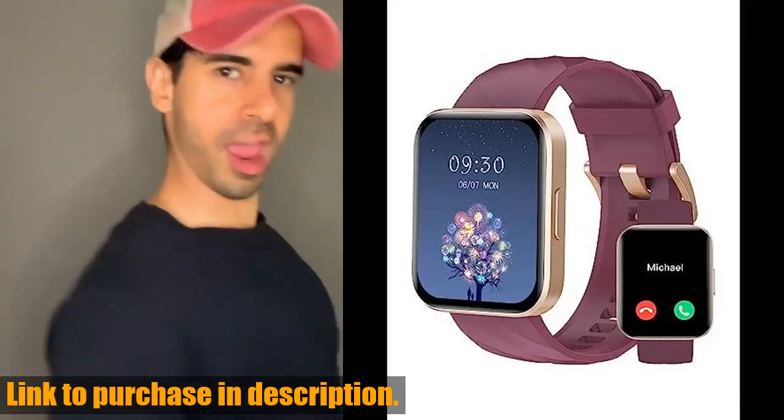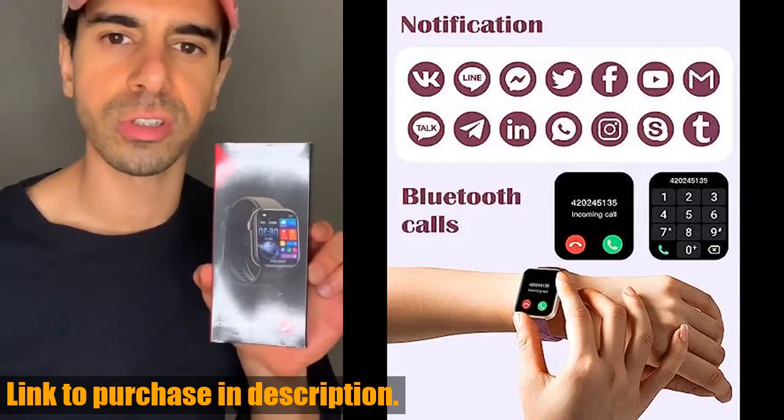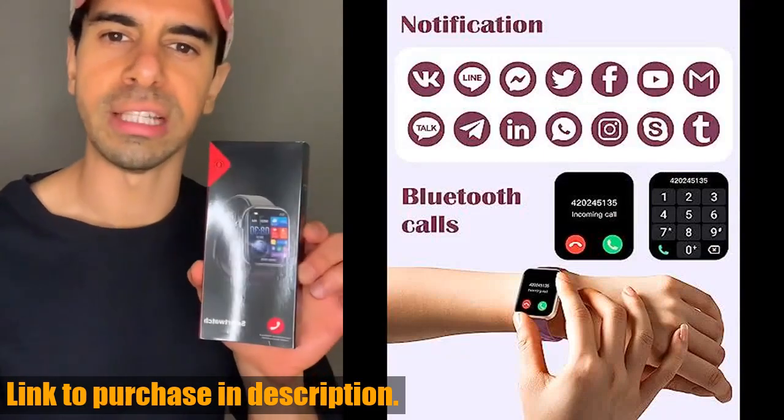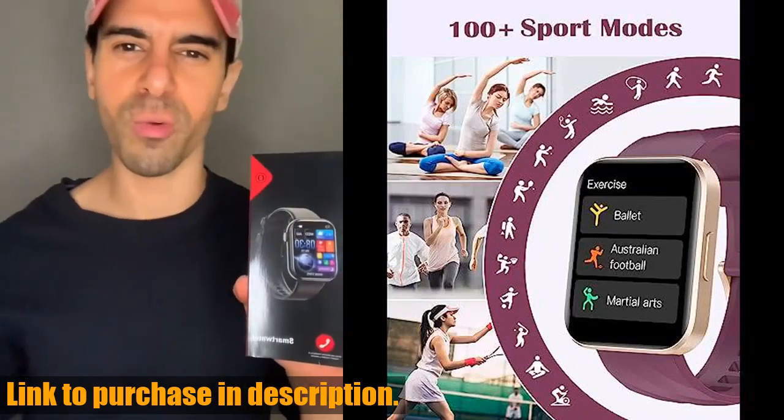Hey there, tech enthusiasts! Welcome back to Tech24. Today, we're taking a look at the Ruiiman smartwatch for women and men, and let me tell you, this is a game changer in the world of smartwatches.